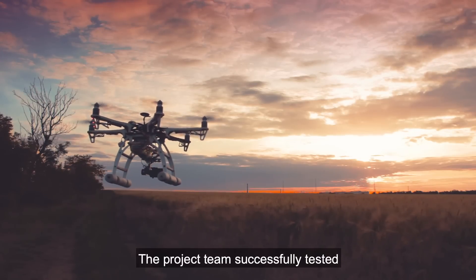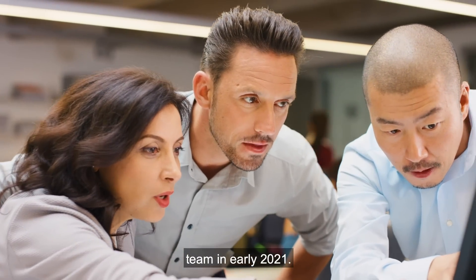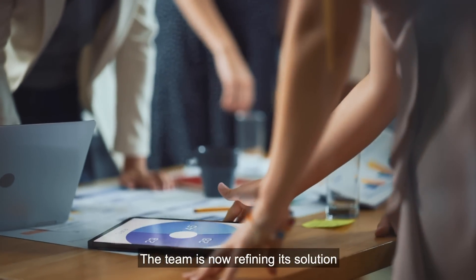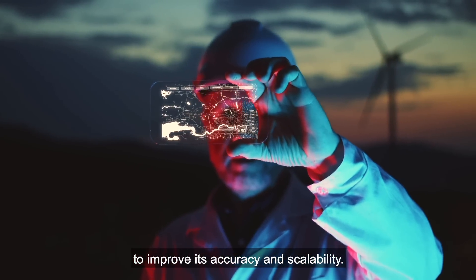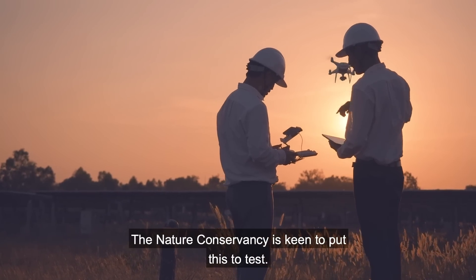The project team successfully tested its proof of value with The Nature Conservancy team in early 2021. The team is now refining its solution to improve its accuracy and scalability, and The Nature Conservancy is keen to put this to test.